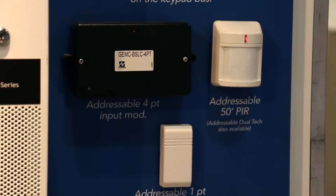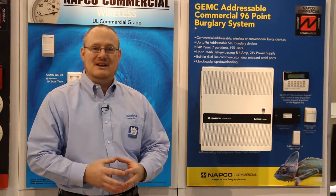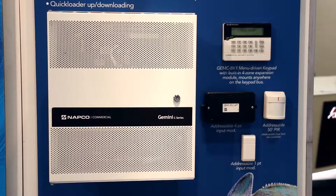It even includes UL mercantile listed products, and that mercantile rating even extends to the wireless products. This is a heavy-duty commercial product that even includes two amps of auxiliary power to help meet your needs in your applications.